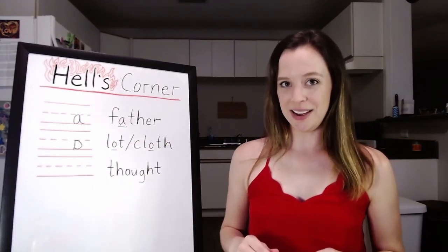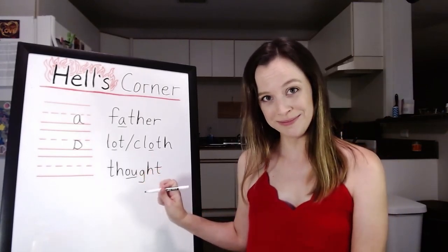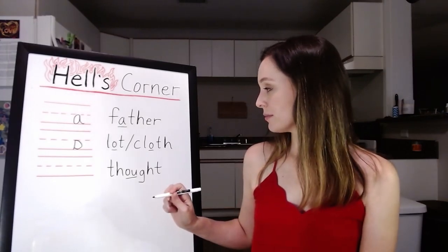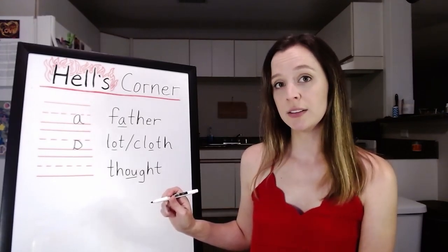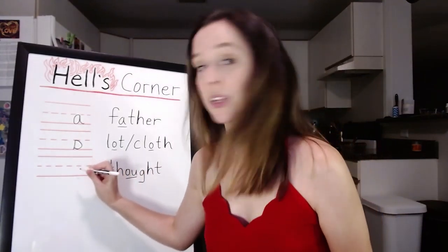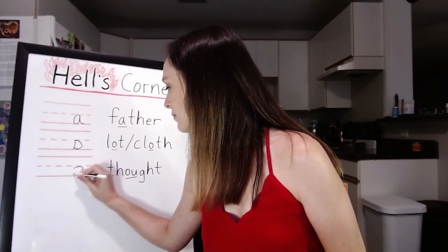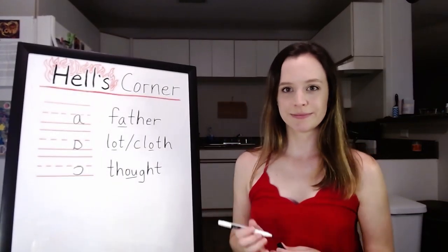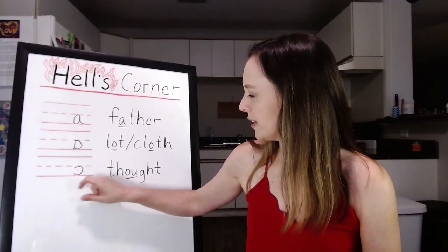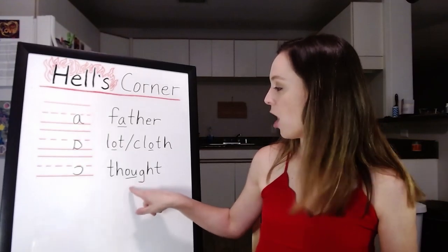The third sound we're going to learn tonight is the 'ah' as in thought, law, brought. And this one looks like a C that's backwards — it looks like this. It doesn't have to be quite that closed, but it looks like a C that's backwards. Thought — 'ah.'